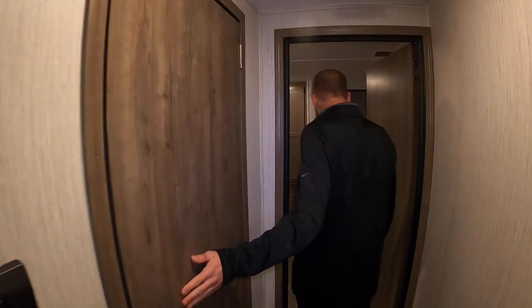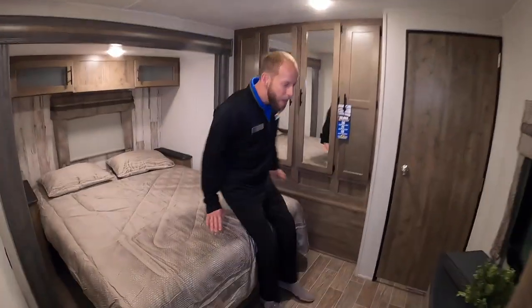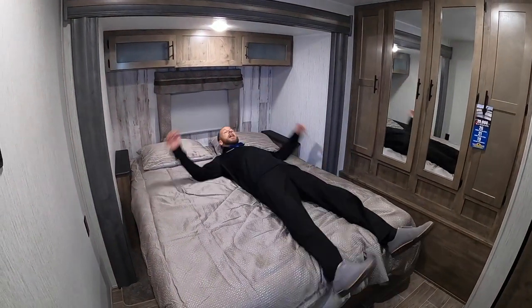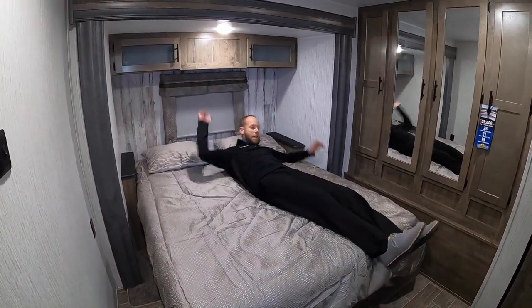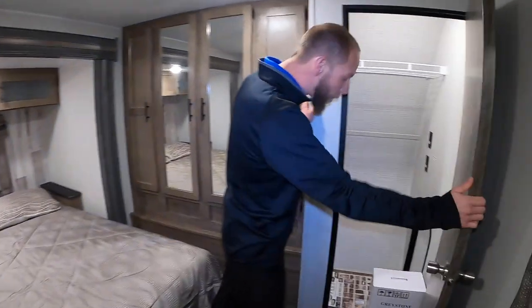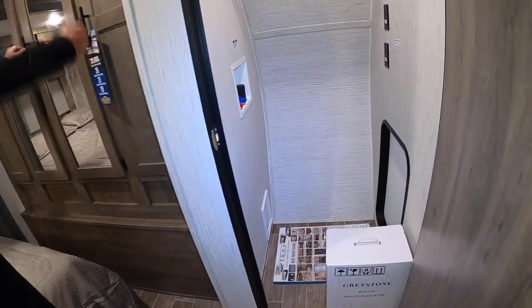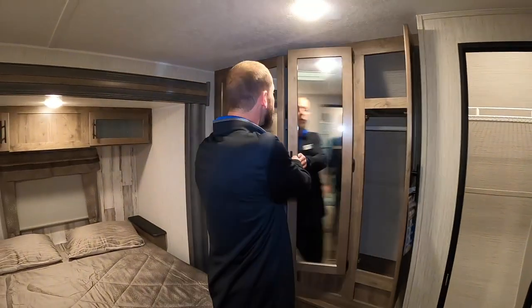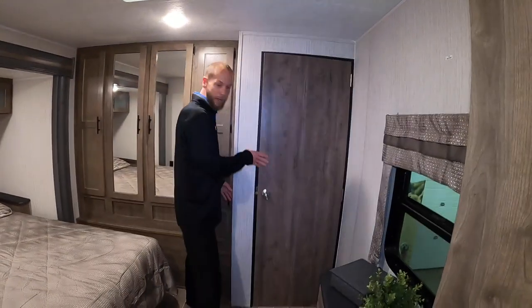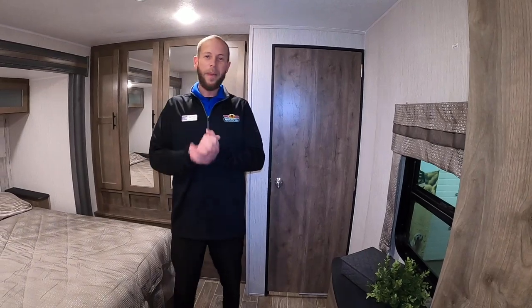Up here in the master bedroom, you actually have a bed with a slide that gives you tons of room — lots of room to sprawl out. There's even a big closet where you can put a washer and dryer, and tons of storage across the front. I don't know if you'd even have enough clothes to fill those up — I'm usually more of a life hacker when I go camping, more of the swimsuit kind of guy.